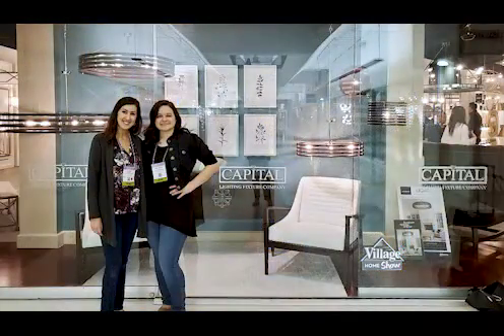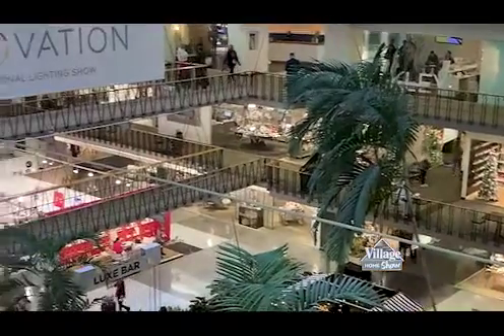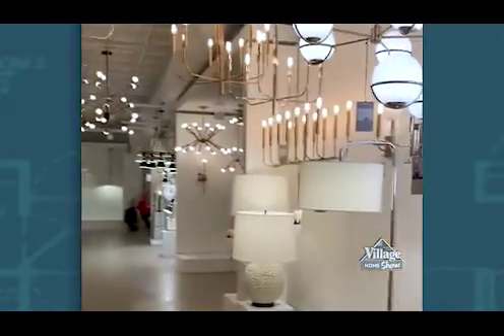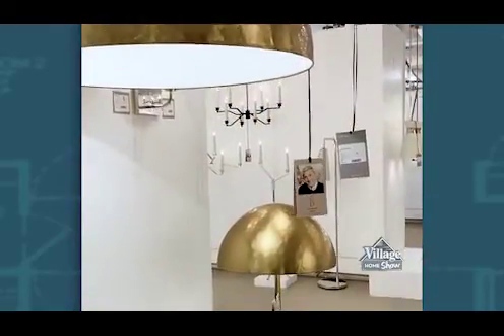We just got back from Lightovation, which takes place in Dallas, Texas. That's a really fun event — there are over a hundred vendors there in one location, which really helps us to see product in person, get to touch and feel things. We also get to talk with our lighting reps there and go over product training right on site. Market was such an amazing experience.